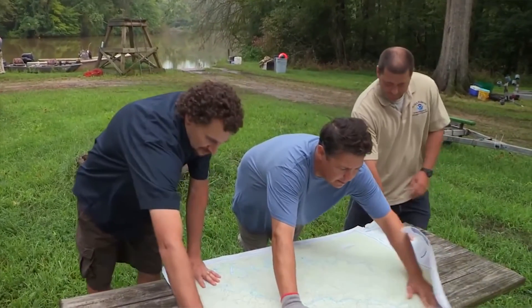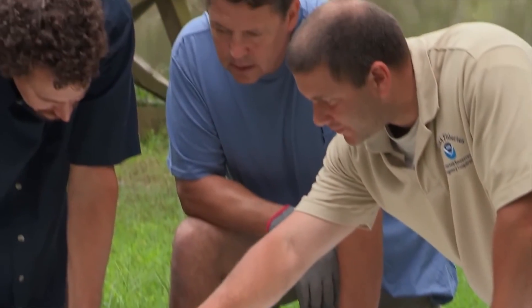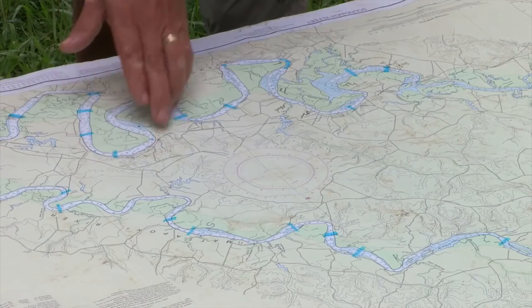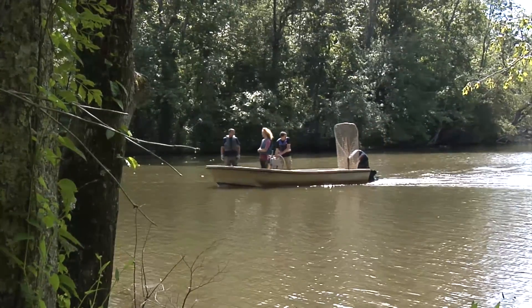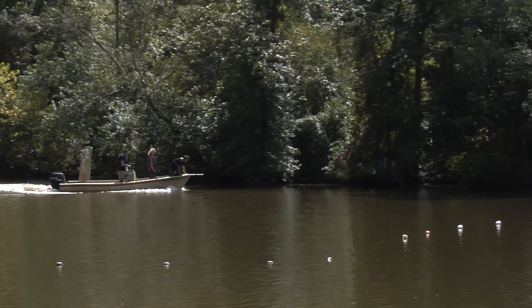Within this river, any project that takes place — whether it be the Navy, the Nuclear Regulatory Commission, or the Corps of Engineers — we want to make sure that whatever projects they have to undertake to help society in general, we don't wipe out a species in the process.